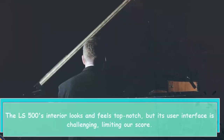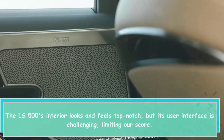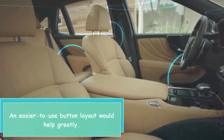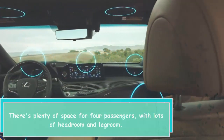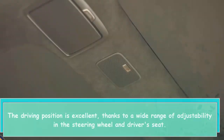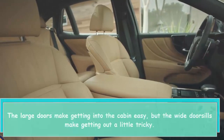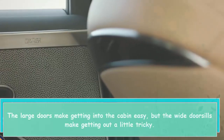The LS 500's interior looks and feels top-notch, but its user interface is challenging, limiting our score. An easier to use button layout would help greatly. There's plenty of space for four passengers, with lots of headroom and legroom. The driving position is excellent, thanks to a wide range of adjustability in the steering wheel and driver's seat. The large doors make getting into the cabin easy, but the wide door sills make getting out a little tricky.